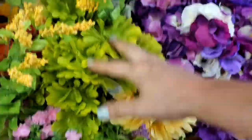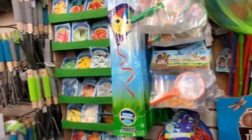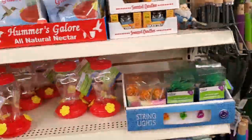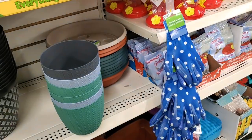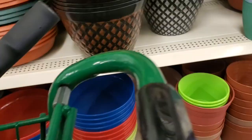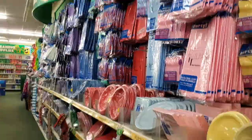I actually have two Dollar Tree hauls in this video. And when I went back, they didn't have any of those spring flowers, so I was upset. That tells you right there — don't second guess yourself. But the gardening section is on point at Dollar Tree. I love it. I don't need any more flower pots, but I really wanted some of these — I did not get any.